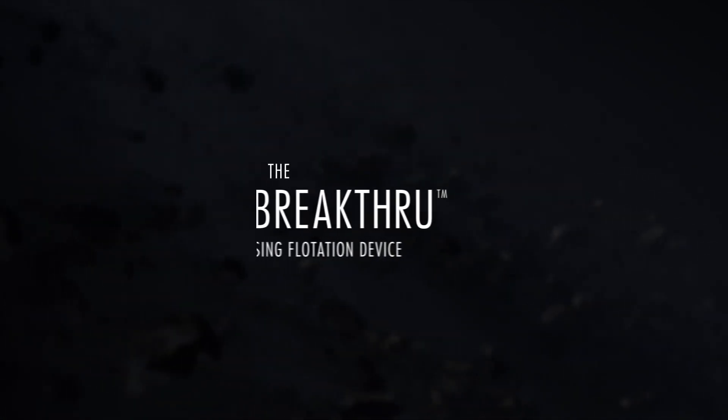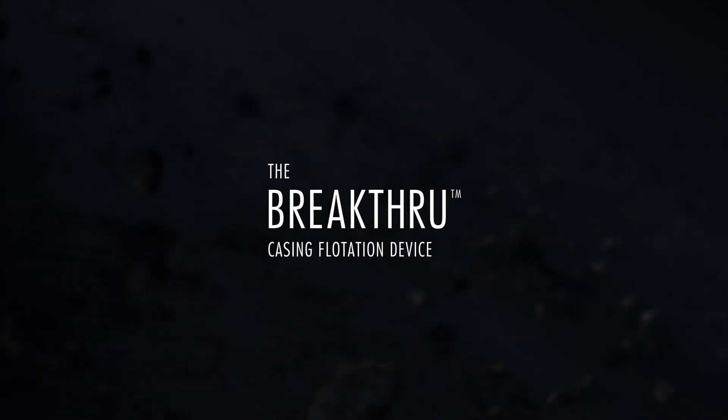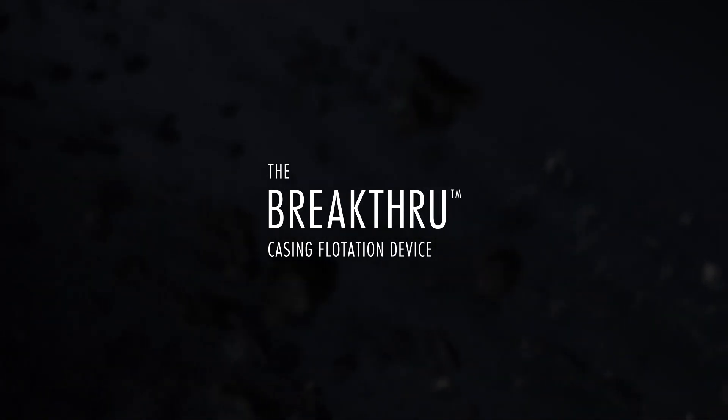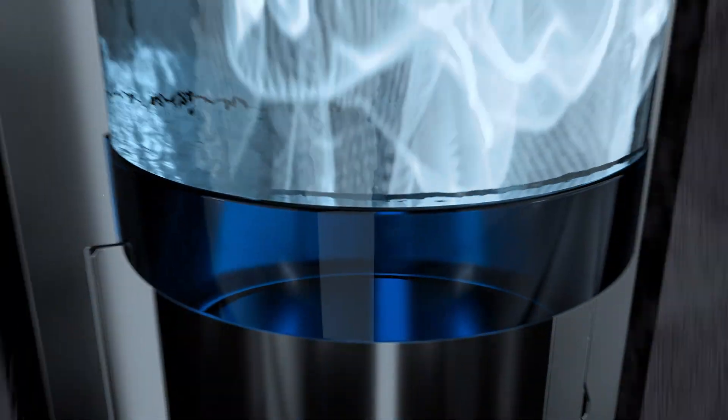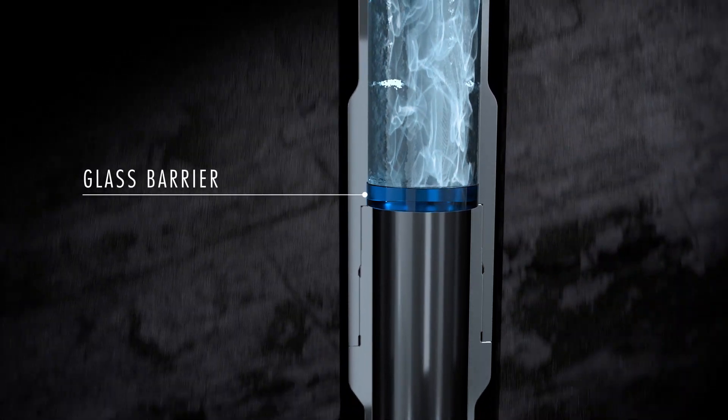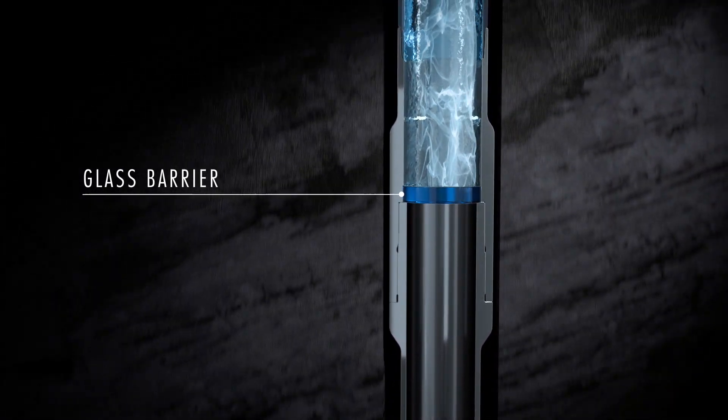Run the Breakthrough Casing Flotation Device from Nine Energy Service and you won't lose anything. Here's how it works. The Breakthrough Casing Flotation Device utilizes a highly engineered, extremely durable glass barrier, which is run to a predetermined depth based off of wellbore modeling.